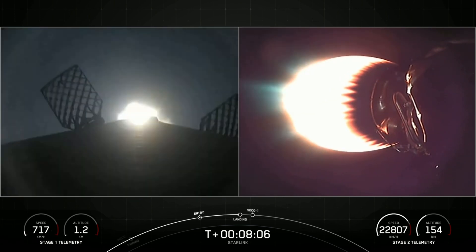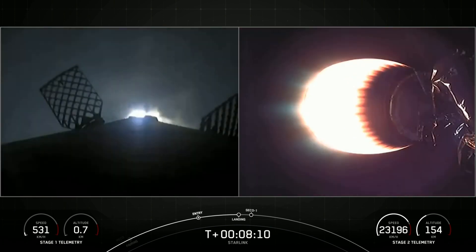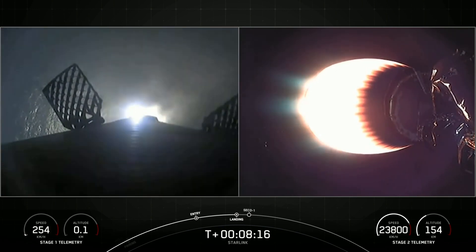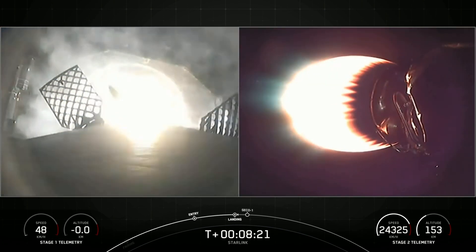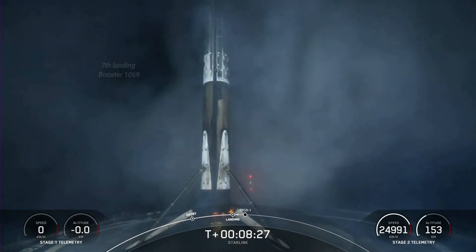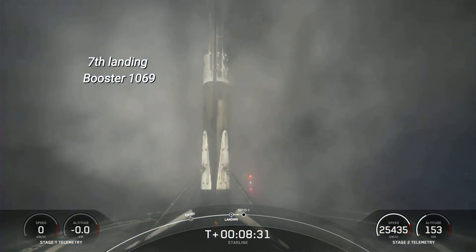Stage one landing burn. Confirmation that the stage one landing burn has started in preparation for a touchdown on our drone ship, A Shortfall of Gravitas. We can now see our drone ship. Stage one landing confirmed. This Falcon 9 first stage has now successfully launched and landed for the seventh time.